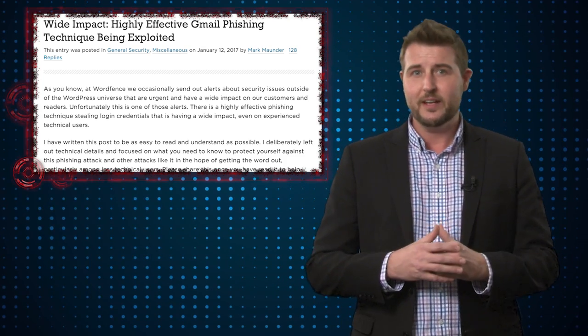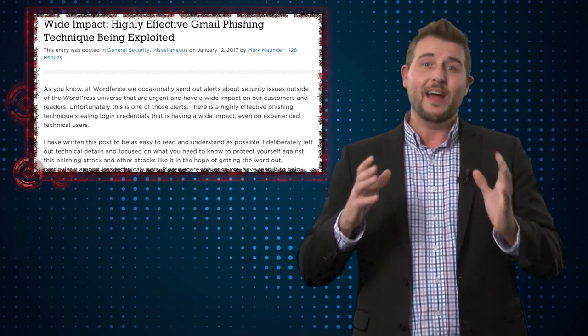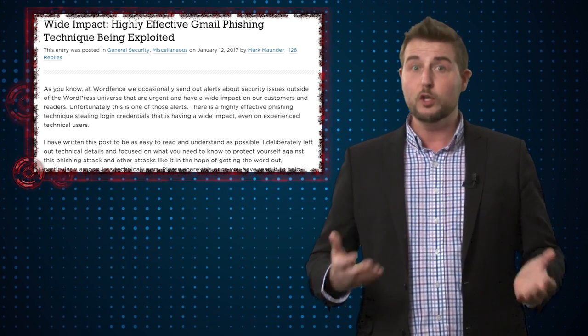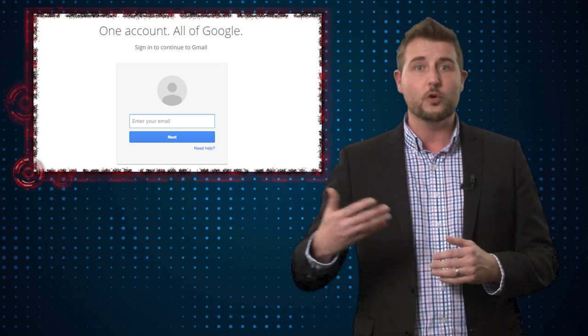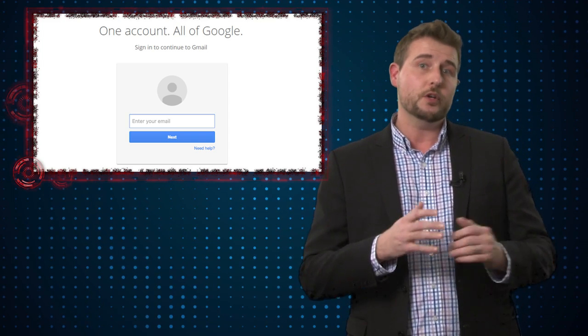It will also appear to have an attachment. However, if you click on that attachment, rather than actually getting a preview of the attachment, it's going to pop up what will look like a Google authentication window. And it actually looks very legitimate, like the normal Google authentication page. If you do actually put your credentials into that page, you've just given them to the attackers behind this campaign.